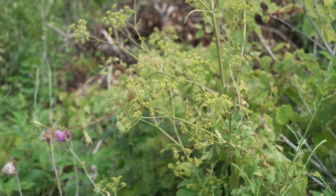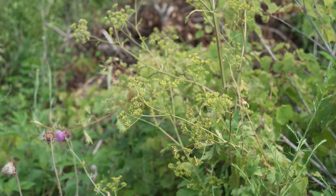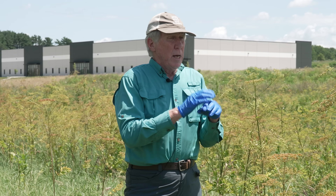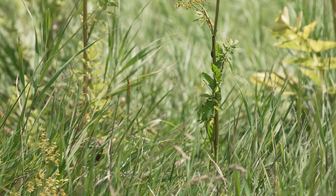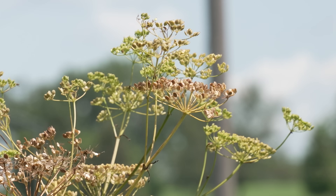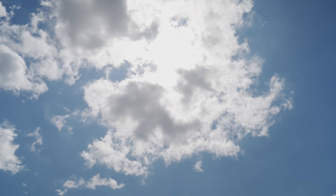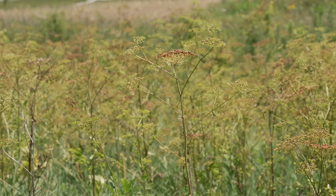Yellow parsnip has a compound in it called furanocoumarin, and the furanocoumarin substance is what causes the irritation on your skin, especially in the presence of bright sunlight like today. Bright sunlight causes the furanocoumarin to break down into smaller components which are actually more irritating than the intact molecule by itself. So be aware of it in all conditions, but especially on hot days if you've got a lot of exposed skin on your arms and legs.